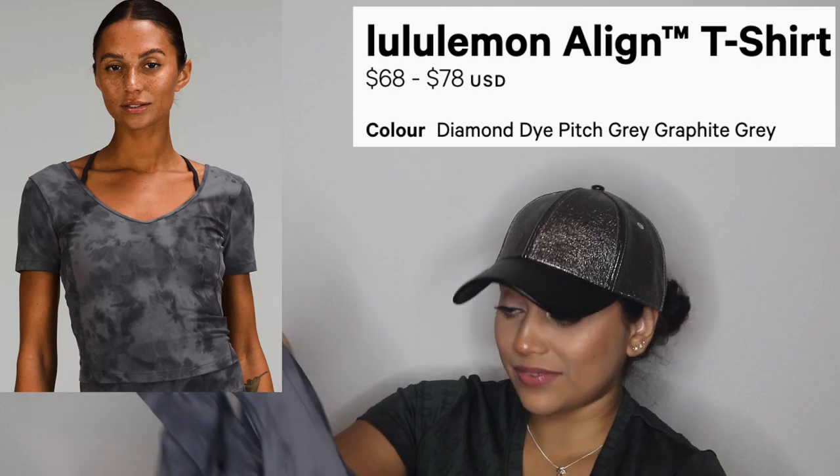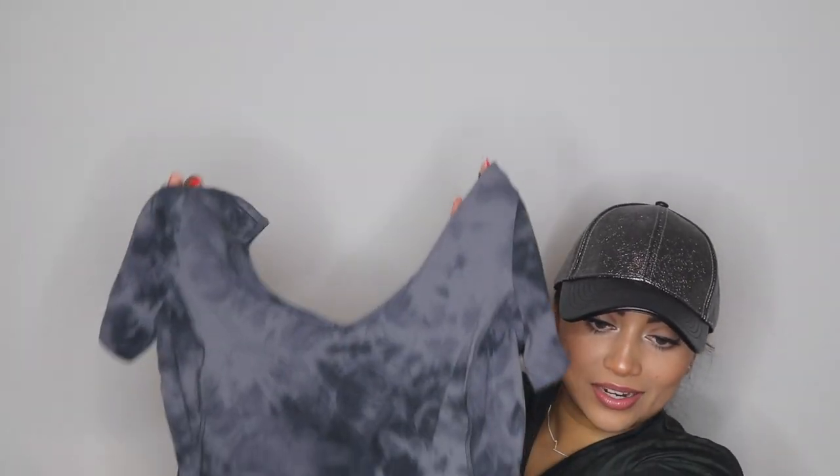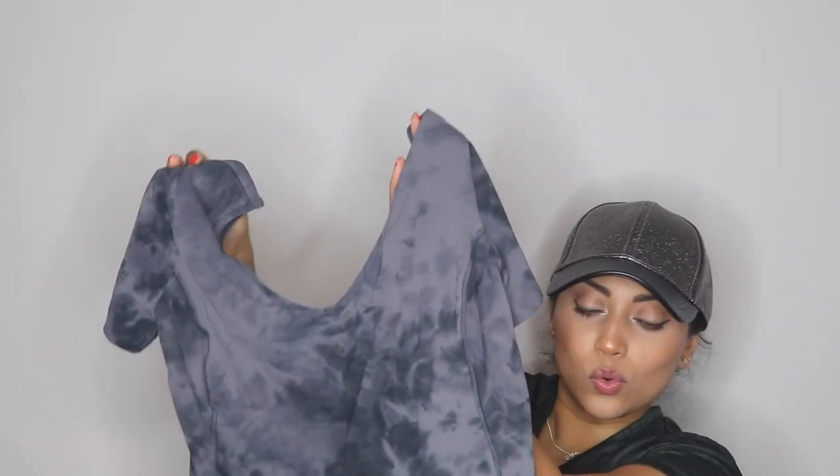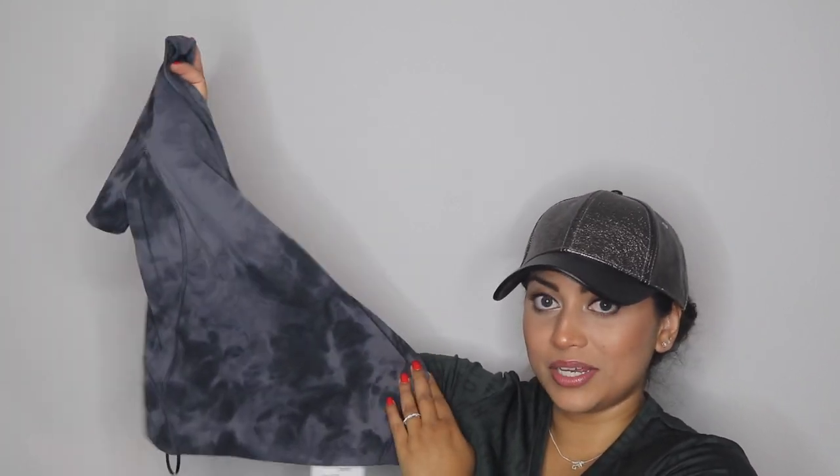This is the Lululemon align tee — $78 — the one I originally ordered online that went missing, so I ordered it again and got it this time. It's a cool tie-dye print. I'm normally not a tie-dye person, but ever since I got the maroon tie-dye set in my previous haul — which I'll link below — I've been eyeing this set. The previous one had full sleeves; this one is a short-sleeve crop top, which is better for the heat.